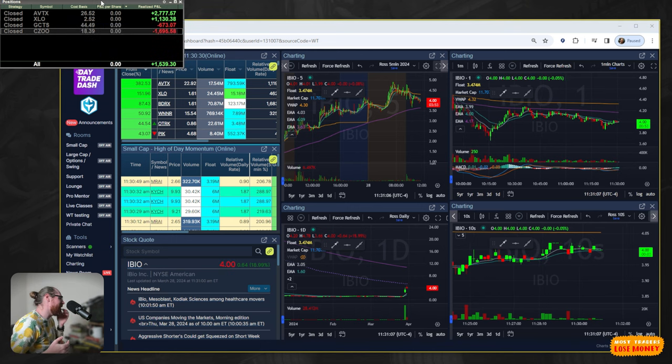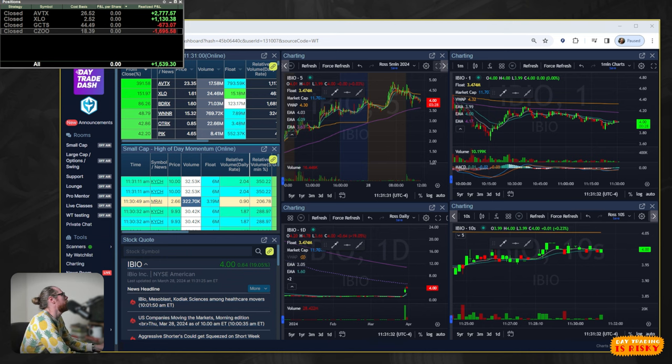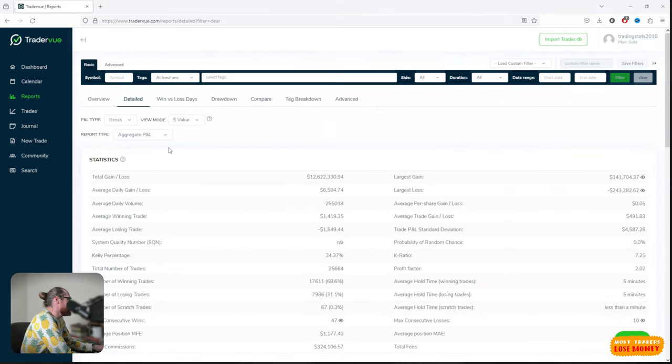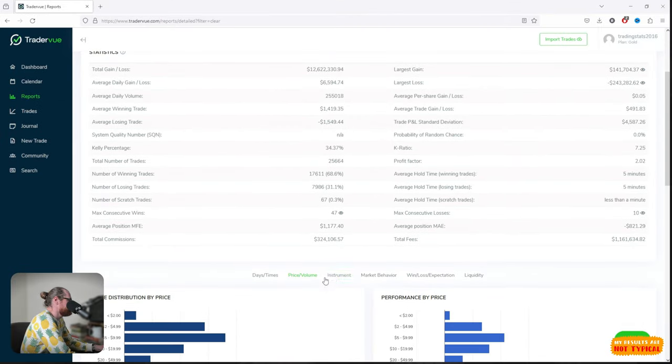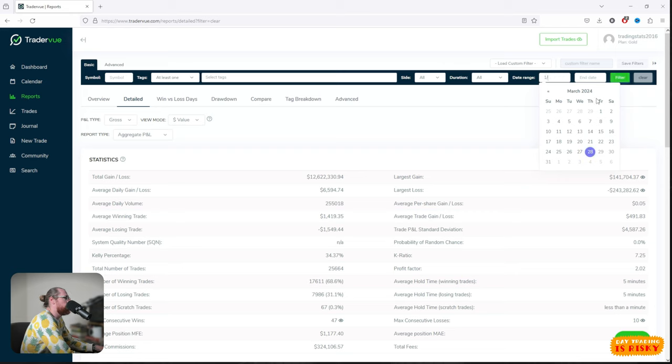This week is kind of a wash. I was red on Monday, red again on Tuesday, then green on Wednesday and Thursday. I should have walked away yesterday when I was up five grand, and it turns out I should have walked away today when I was up five grand too. I finally felt like I was getting some momentum and leaned in — then it just stalled out. A little discouraging, but that's just the way it is.